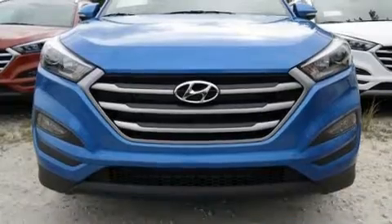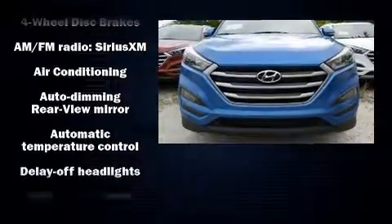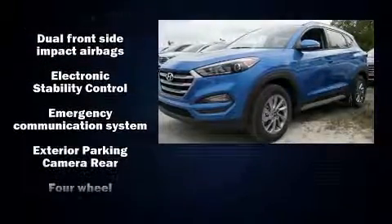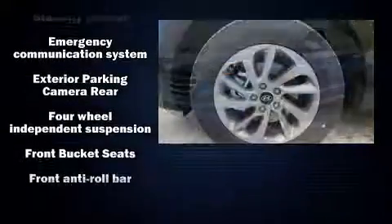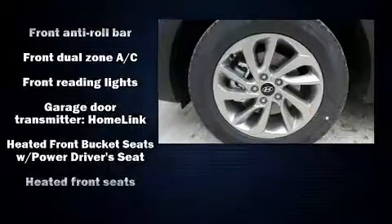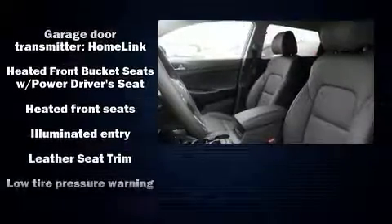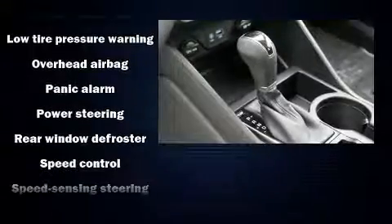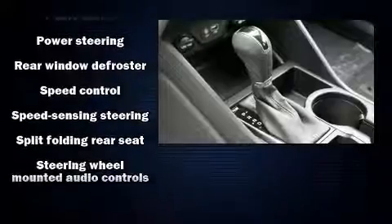Hyundai also prioritized safety and security by including dual front impact airbags, head curtain airbags, traction control, brake assist, ignition disabling, an emergency communication system, and four-wheel disc brakes with ABS.